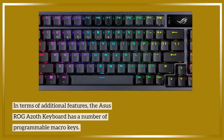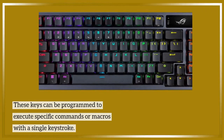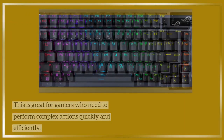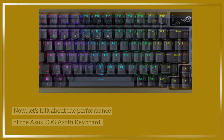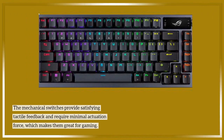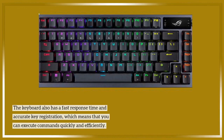The Asus ROG Azoth keyboard has a number of programmable macro keys that can be programmed to execute specific commands or macros with a single keystroke, great for gamers who need to perform complex actions quickly and efficiently. The mechanical switches provide satisfying tactile feedback and require minimal actuation force, which makes them great for gaming. The keyboard also has a fast response time and accurate key registration.